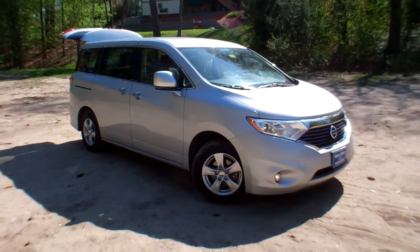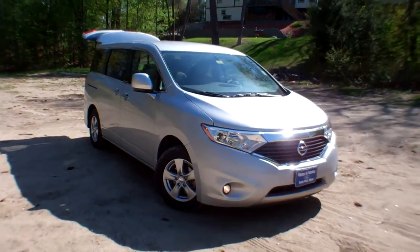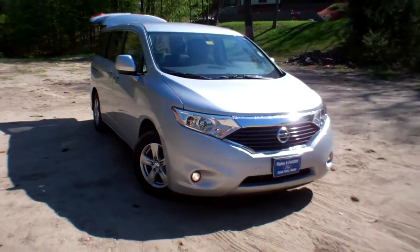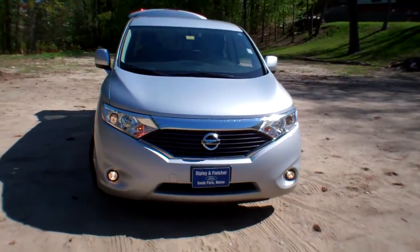Lou at Ripley and Fletcher Ford in South Paris, Maine. This is a 2014 Nissan Quest minivan SV, six-cylinder, stock number D033A.